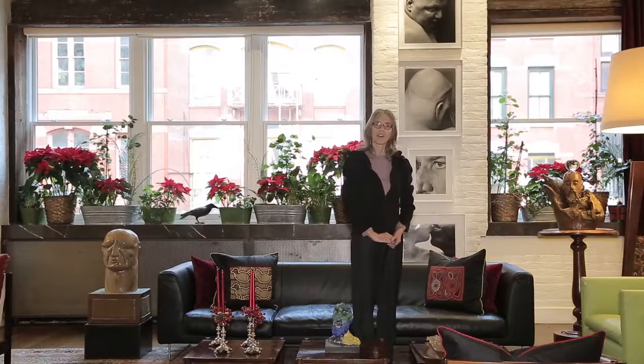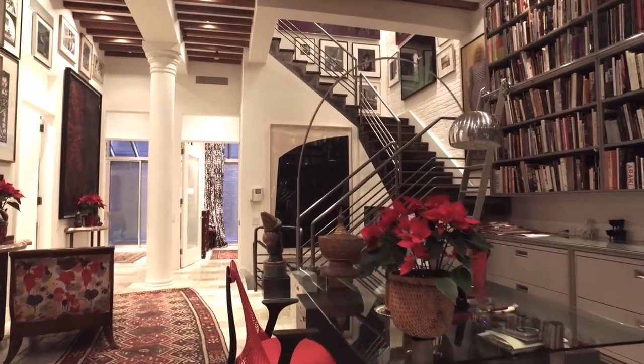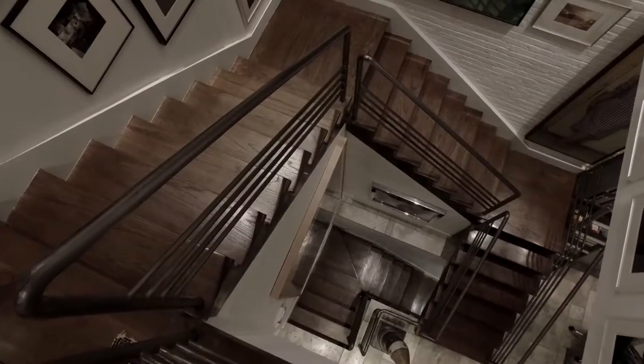Hello, I'm Ruth Hardinger, and C. Michael Norton and I are the brokers for this property at 178 Franklin Street here in Tribeca. We work with Douglas Elliman, and we are delighted to present this property.